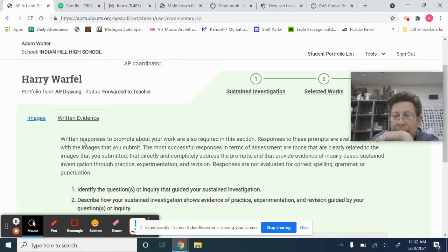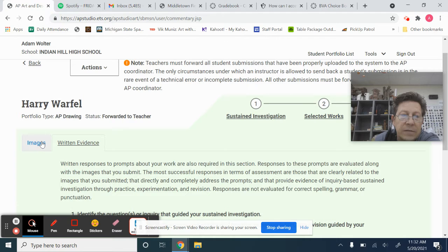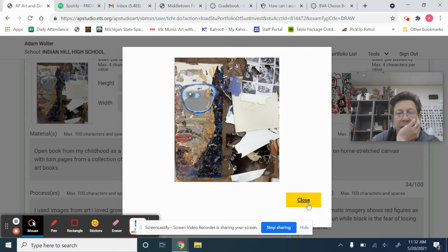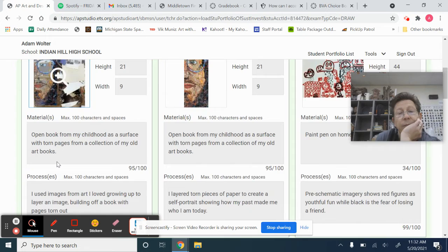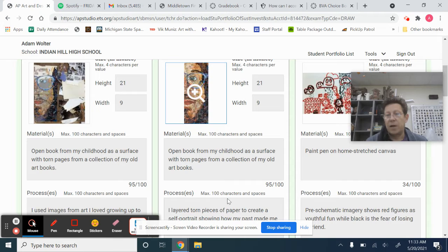Thinking about that, it's nicely worded. You can notice that Harry used every single one of the characters that he could — that's as long as it can possibly be. If we look at the images, we have a process image here to start where he's showing himself in the process of making this piece: an open book from his childhood as a surface with torn pages from a collection of old art books. He used images from art he loved growing up to layer an image, building off a book with pages torn out. Then we see the finished product here.